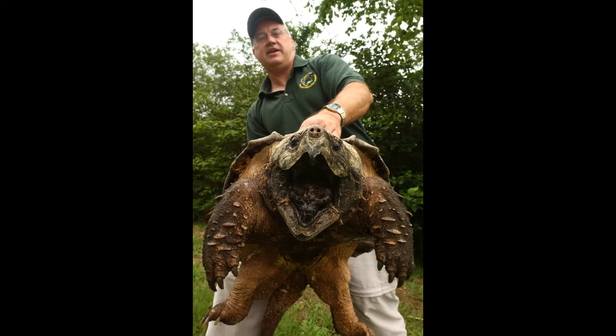The Alligator Snapping Turtle can immediately be distinguished from the common snapping turtle by its three distinctive rows of spikes and raised plates along its carapace. It has a large, heavy head, which is so big in comparison to the rest of its body that, unlike other turtles, it cannot withdraw its head into its shell as a defense mechanism, and thus, when threatened, Alligator Snapping Turtles are extremely aggressive, especially on land.